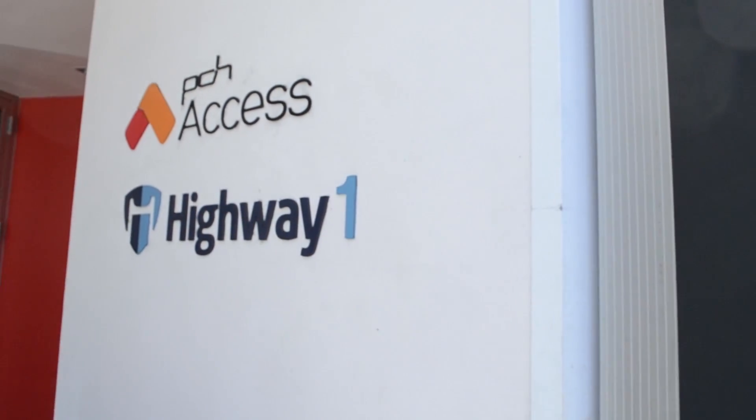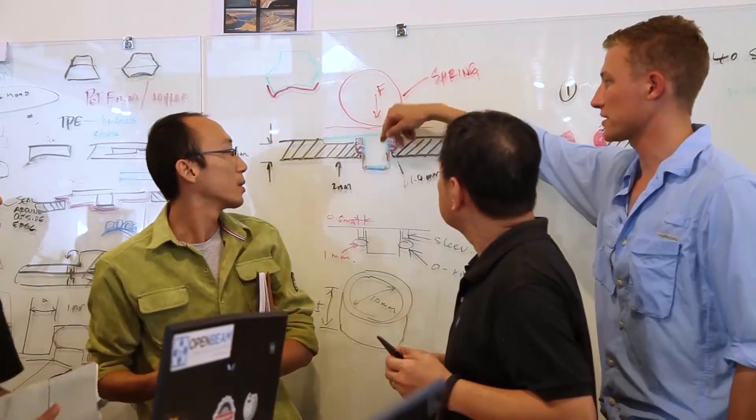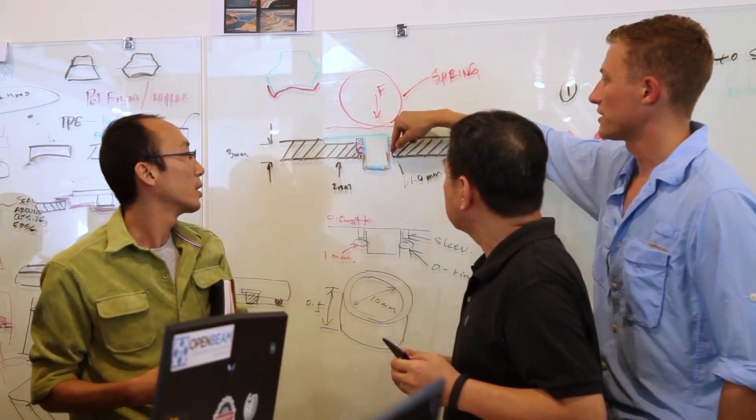Highway 1 is a hardware accelerator based in San Francisco, California. Twice a year we take in 10 teams and in exchange for equity in the company we give them up to $100,000 as well as full engineering support, business development support, curriculum, mentorship, and access to a full prototyping shop.